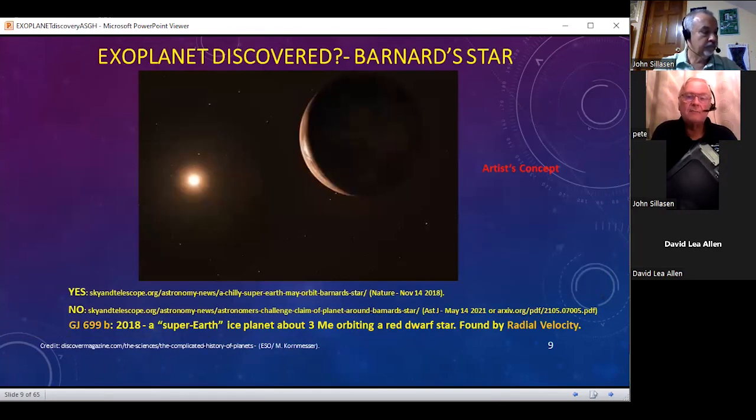Barnard's star is still being questioned. In Nature in 2018 there was a publication saying it does have a planet going around it, and in the Astronomical Journal in 2021, which you can download on the archive website, it says that the 2018 discovery is wrong. So who knows? But that's a possible discovery now via radial velocity, not just astrometry — a new technique.